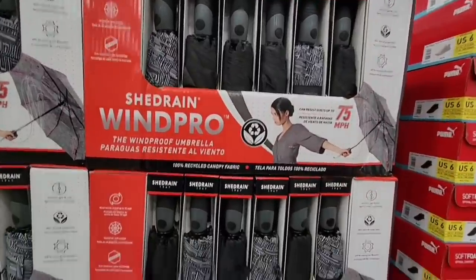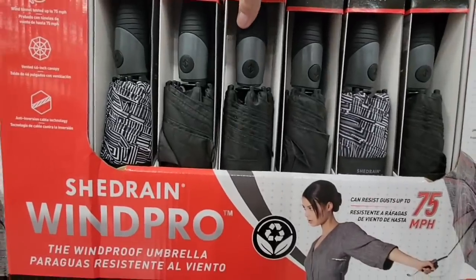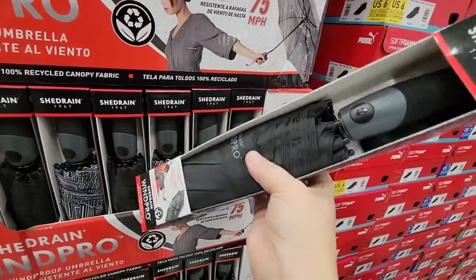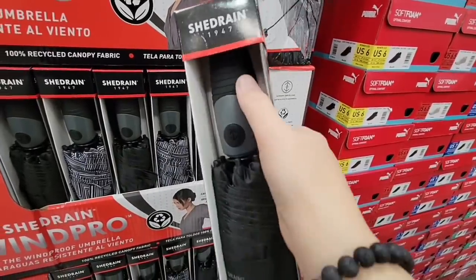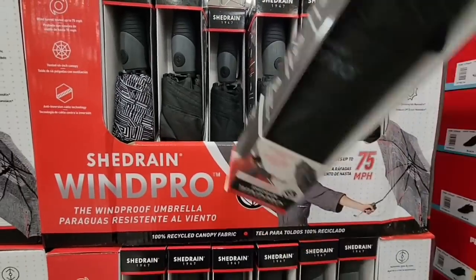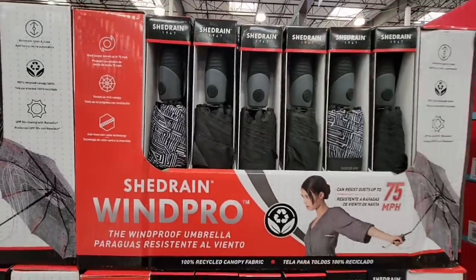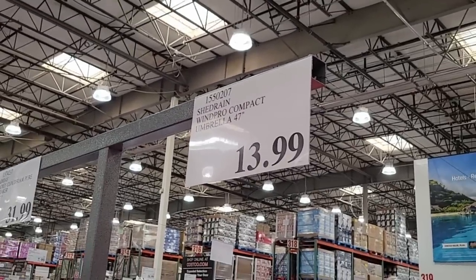It's the time of year when umbrellas come back. My umbrella broke last week when I was using it at pumpkin patches to protect myself from the sun, so I need a new one. I like how it says it withstands up to 75 miles per hour winds — I'm just going to take their word for it. You press a button and it goes right up. The price is $13.99 and it's 47 inches round.